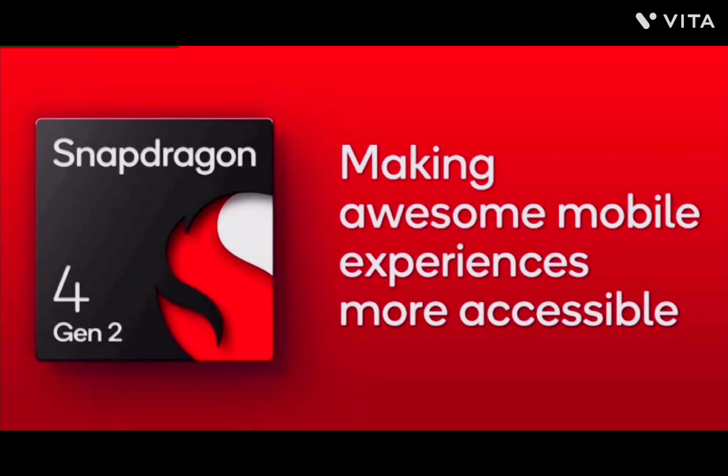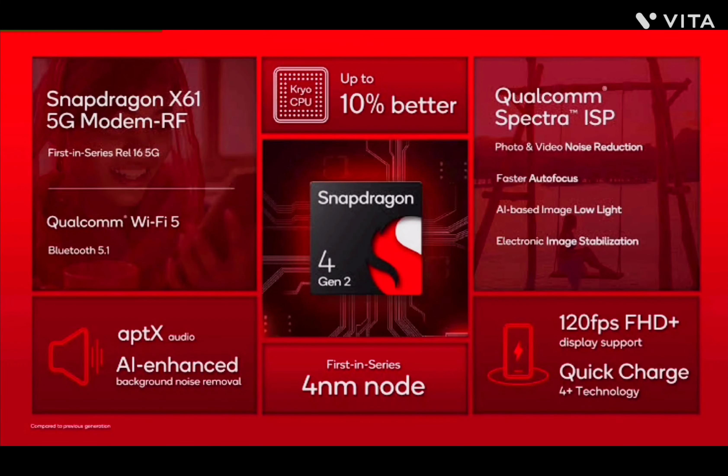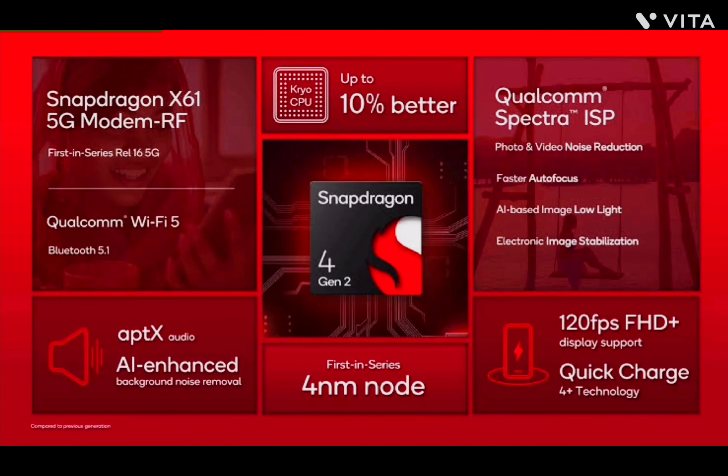On-device display support for Full HD Plus and HD Plus at 90Hz ensures smooth visuals on budget devices. With LPDDR4X memory up to 2,133MHz and UFS 3.1 2-lane storage, the Snapdragon 4s Gen 2 offers swift performance and storage.